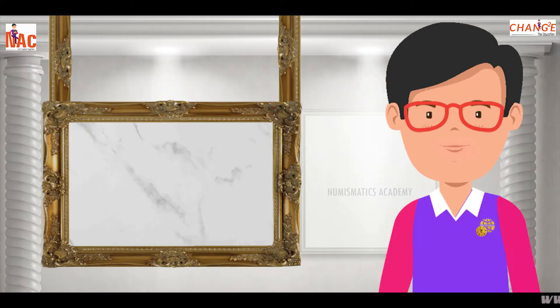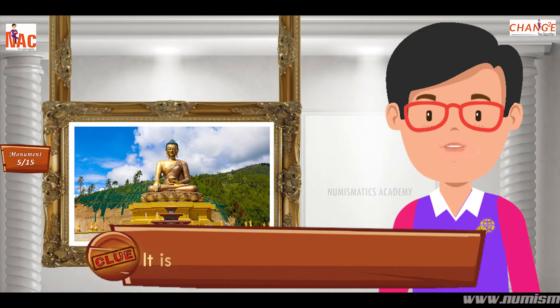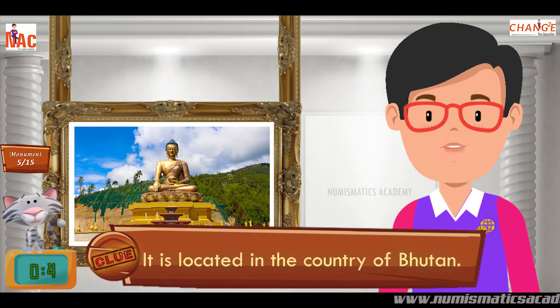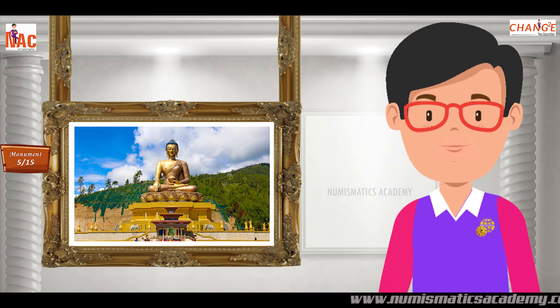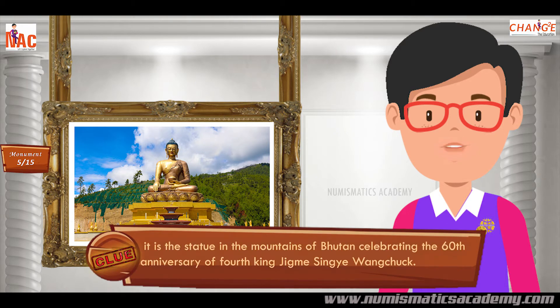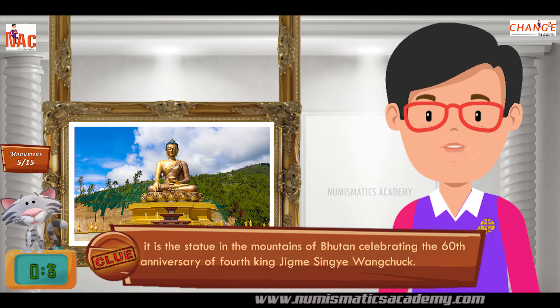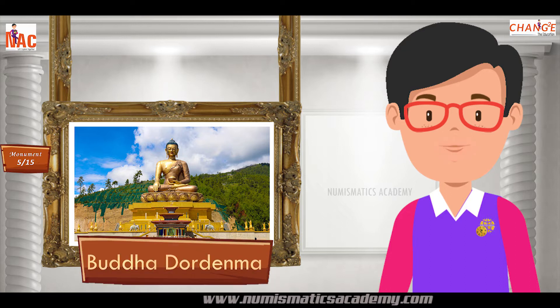Here's the next one. Do you know what this monument is? Okay, let me give you a clue. It is located in the country of Bhutan. Did you find it? If not, here's another clue. It is a statue in the mountains of Bhutan celebrating the 60th anniversary of the 4th King Jigme Singye Wangchuck. Yes, you are absolutely right. It's Buddha Dordenma.